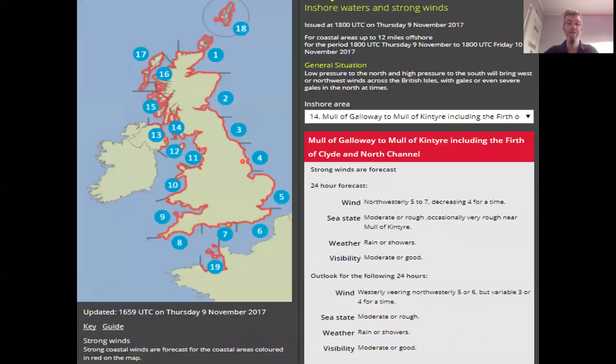Now we move on to the inshore waters forecast. The inshore waters forecast is valid to 12 miles offshore, and the UK coastline is broken down into 19 different sections. Where we are based on the Clyde, we are in Sea Area 14 — that is the Mull of Galloway to the Mull of Kintyre, including the Firth of Clyde and North Channel.